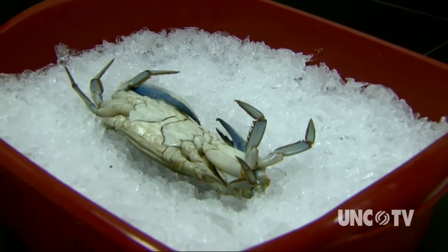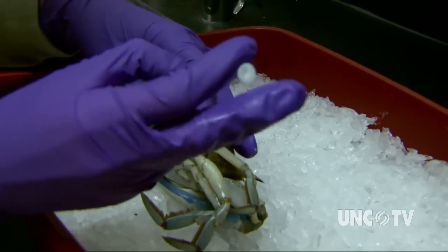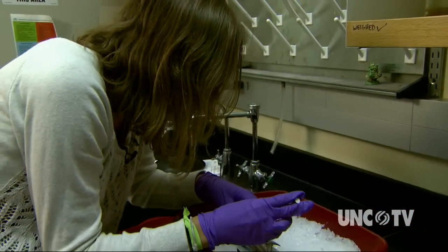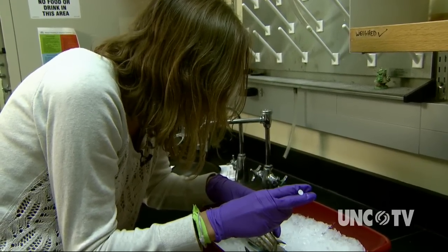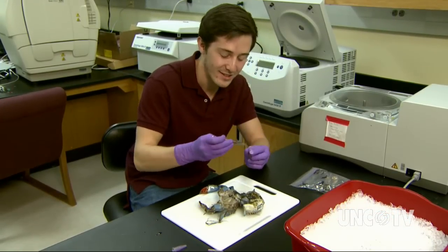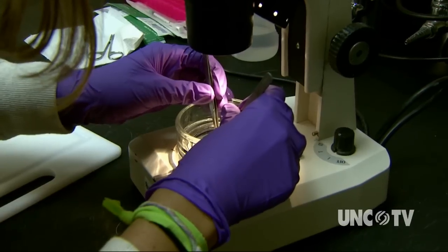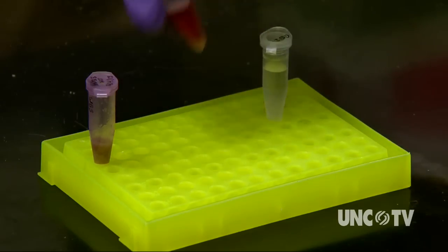The crabs are analyzed in a lab at the University of North Carolina Wilmington. Researchers collect hepatopancreas, sponge or eggs, and ovaries from females. For males, they collect the vas deferens, which carries the sperm. A tissue sample is also taken from the reproductive organs to study the RNA, or ribonucleic acid — a molecule that carries genetic information and guides the production of proteins, which regulate the work of cells.